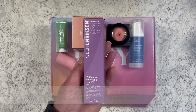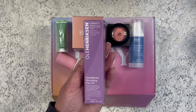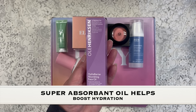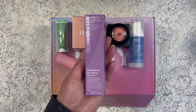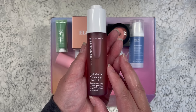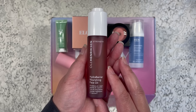The last item is from Ole Hendriksen and this is a nourishing face oil. This has a manufactured price of $58 and it's a super absorbent oil that will help boost hydration and smooth uneven texture, and it will also strengthen my moisture barrier. Let's take a look and see what the product looks like — and I really love this brand. They make very good skincare products.